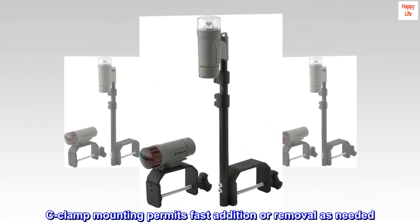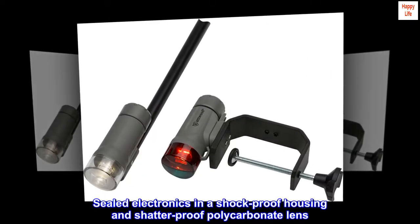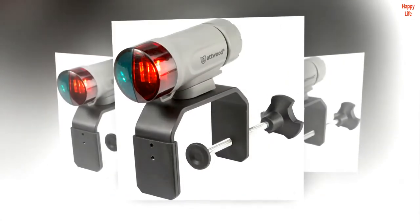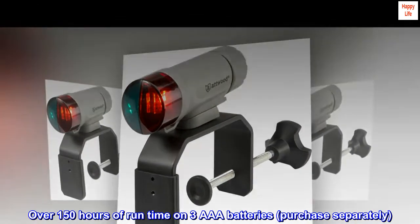C-clamp mounting permits fast addition or removal as needed. Sealed electronics in a shockproof housing and shatterproof polycarbonate lens. Over 150 hours of runtime on three AAA batteries, purchased separately.